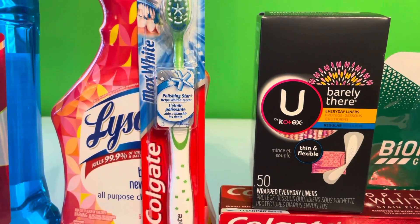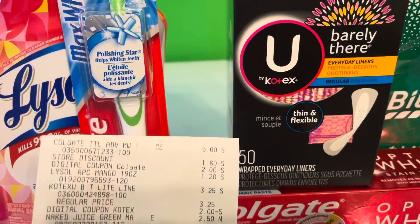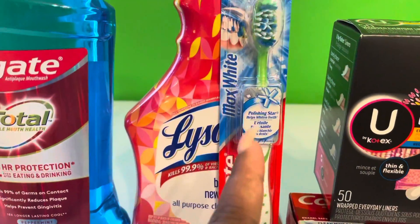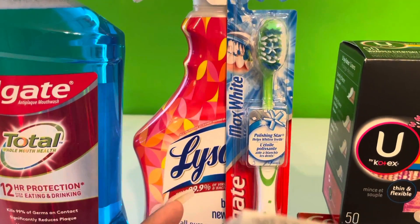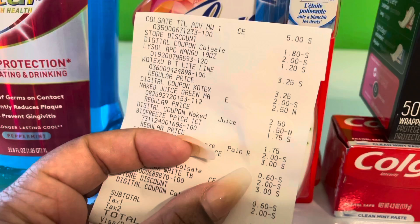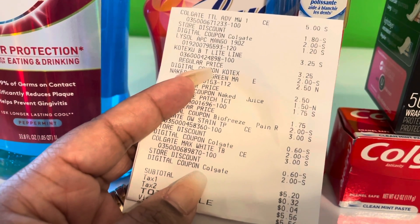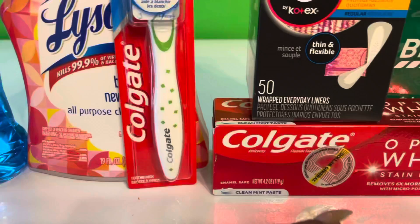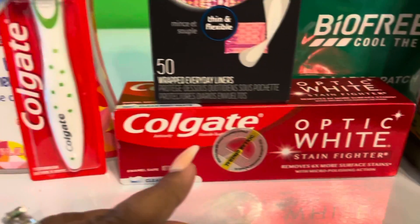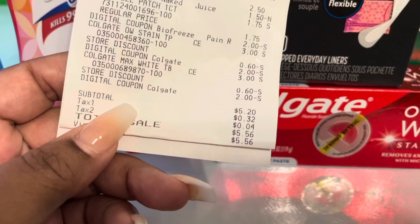We got the Colgate Max White toothbrush in soft — this was three dollars and we had a two dollar coupon in addition to the store coupon. Then we got the toothpaste — this was three dollars, one of the better ones in my opinion, and we had a two dollar off coupon.